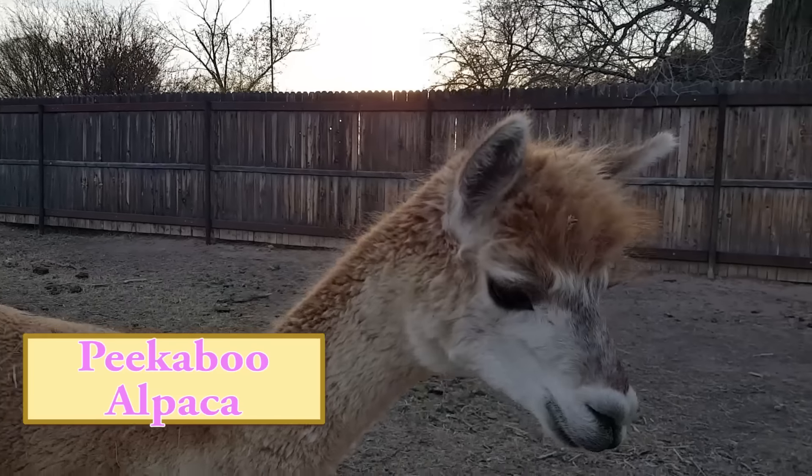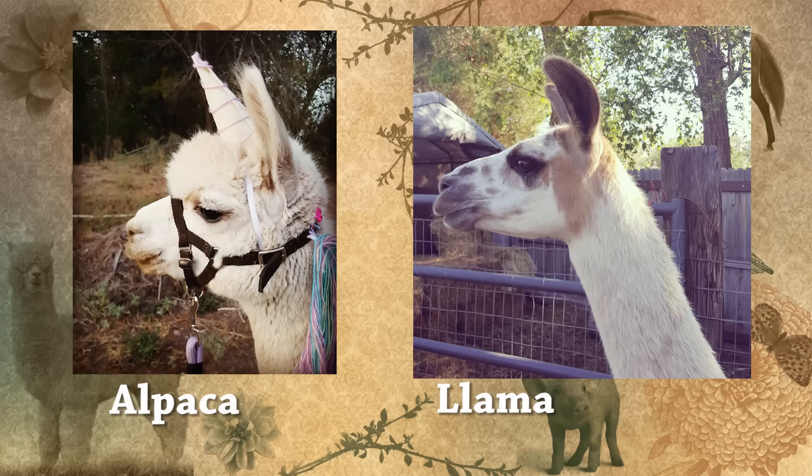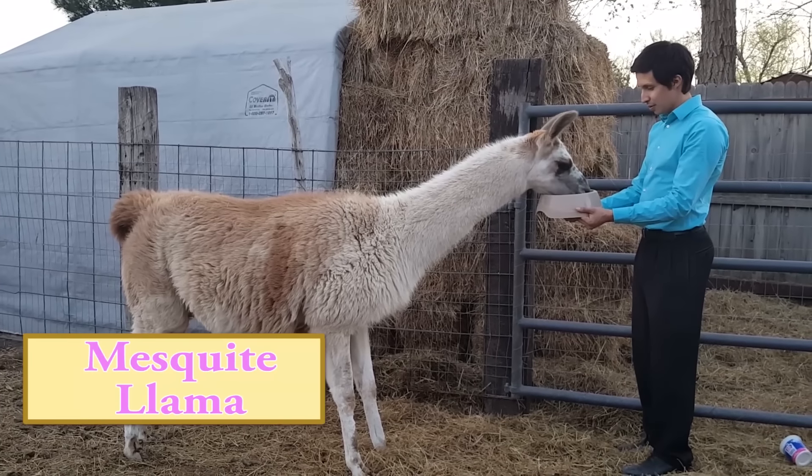Llamas are a lot bigger than alpacas. Alpacas weigh about 150 pounds while llamas are between 300 to 400 pounds. Alpacas have small round heads with straight pointed ears; llamas have long faces with large banana-shaped ears. Alpacas are about 36 inches tall and llamas can be about 48 inches tall at the shoulder.